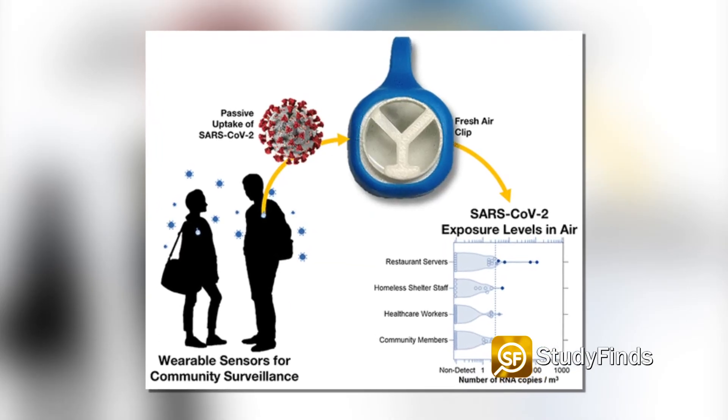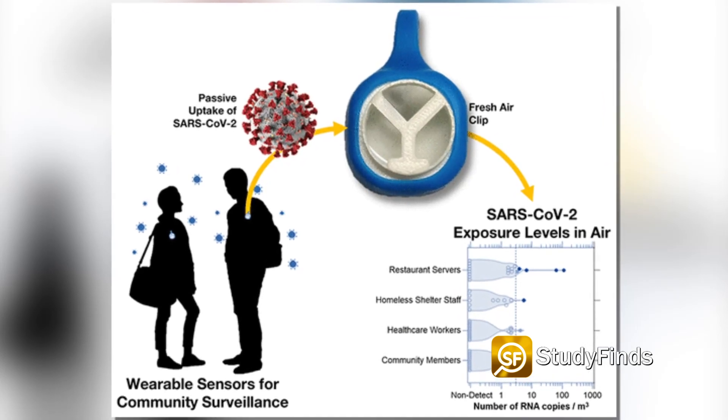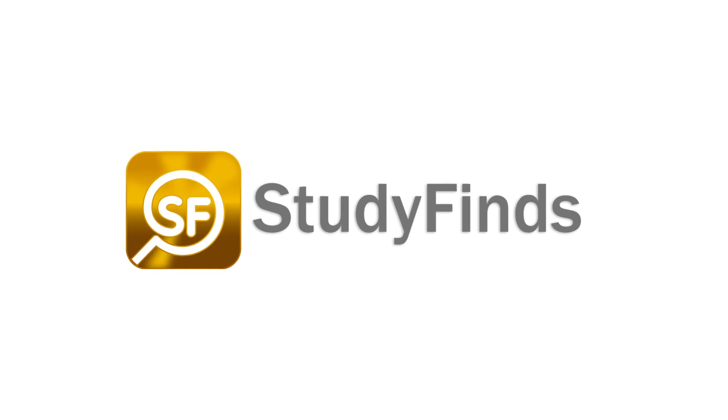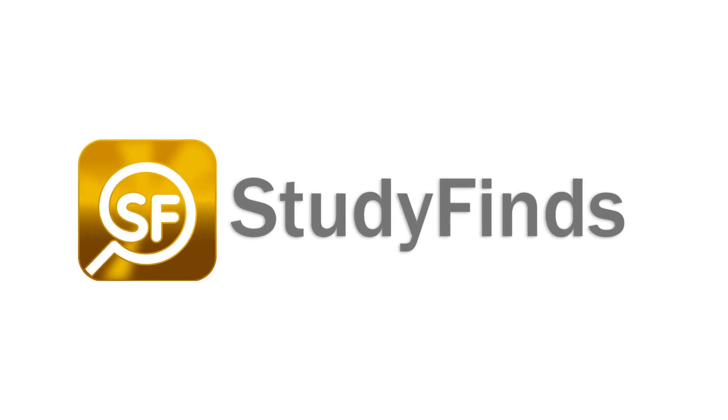The Fresh Air Clip isn't available commercially yet, but study authors say these findings are a promising first step in that direction. Find more detail on this and other studies at studyfinds.com.